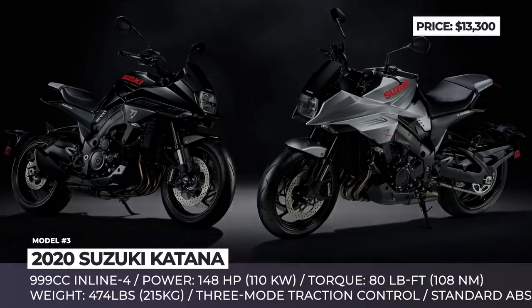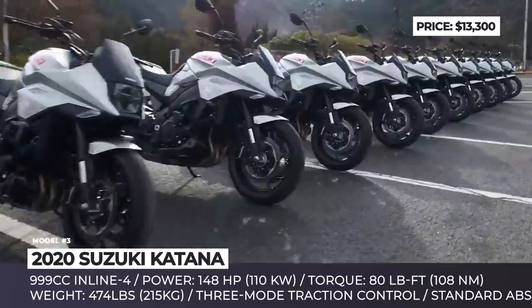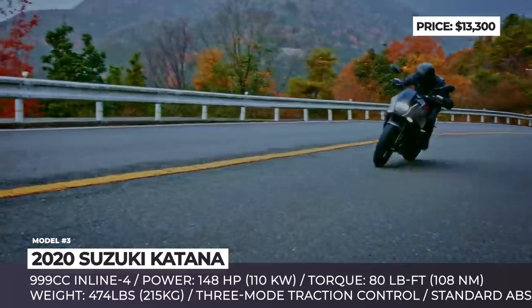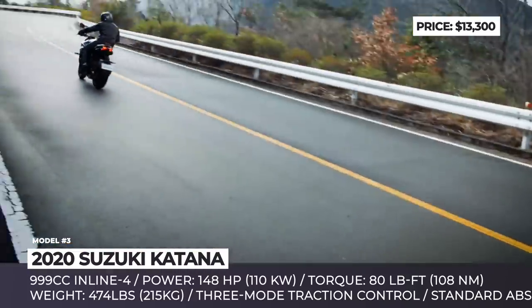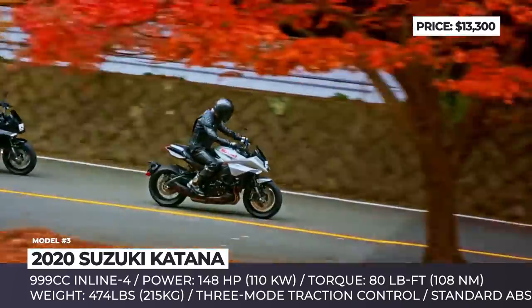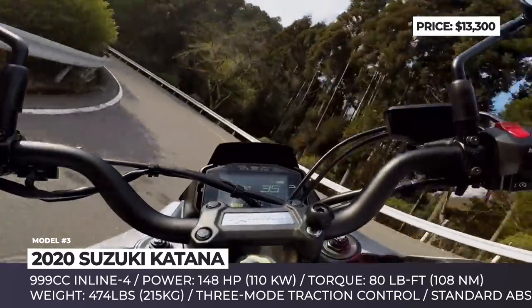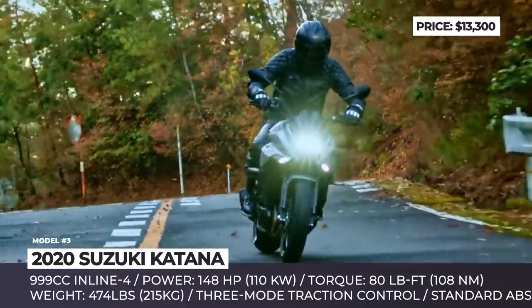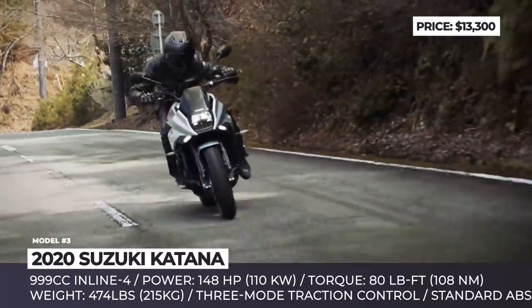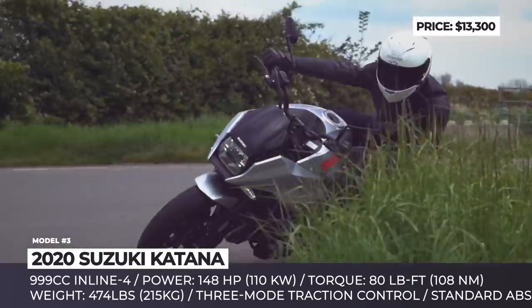Suzuki Katana. Revived by public demand, the new sports bike from Suzuki based on the GSX-S1000F aims to fill the shoes of the original Katana by delivering its unparalleled riding experience, enhanced by modern upgrades. The model features an aluminum alloy twin spar frame, a swing arm borrowed from the 2016 GSX-R1000, disc brakes with Brembo calipers up front and advanced ABS from Bosch.